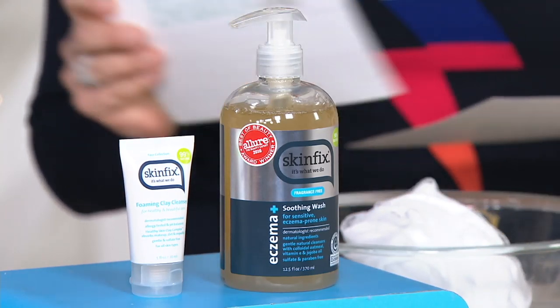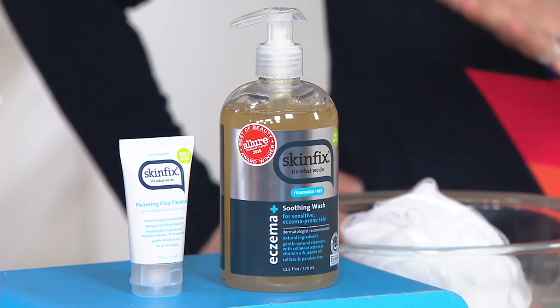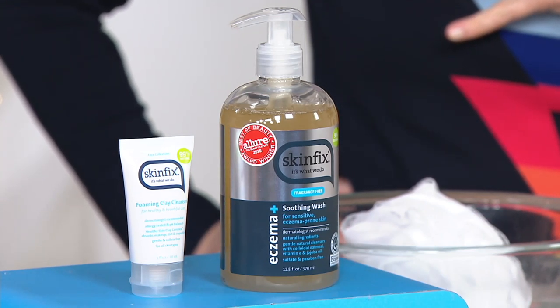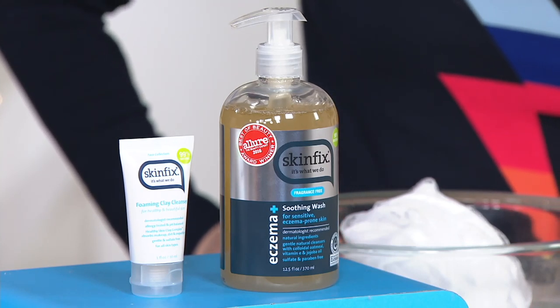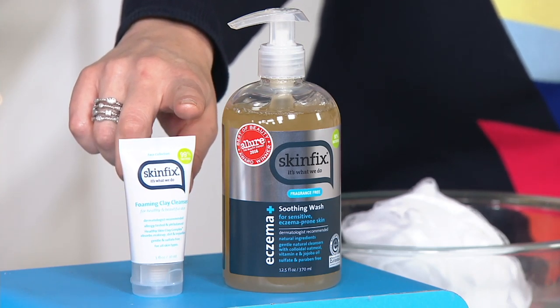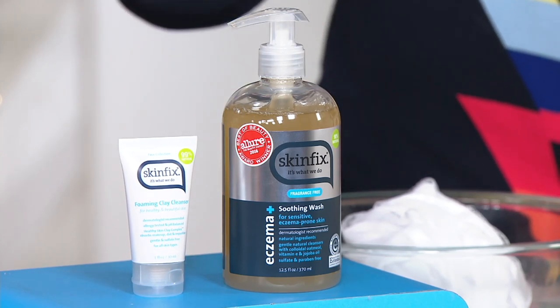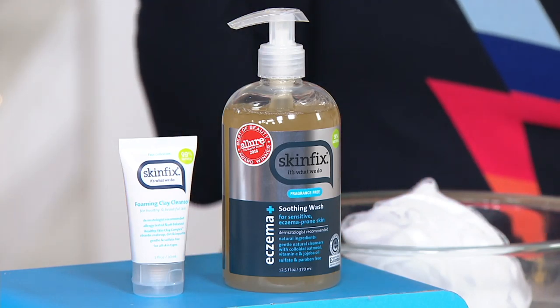Moving right along — I want to talk about the eczema soothing wash. This is going to clean and hydrate without over-drying your skin, which is so important when dealing with eczema. It uses aloe vera juice among other good things. And not only are you getting the soothing body wash, but we're also giving you a gift with purchase — a one-ounce try-me size of the foaming clay cleanser, which I use the full-size version of on my face every single night.